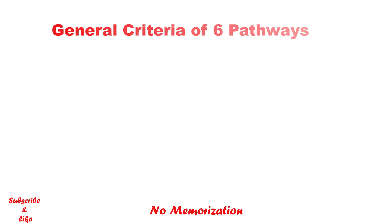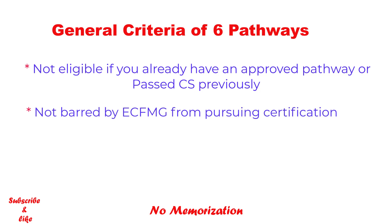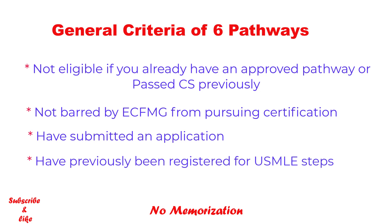Let's see first what are the general criteria for all pathways. If you already have an approved pathway or passed Step 2 CS, you are not eligible — and it makes sense because by this time you should be CFMG certified, so you do not need to apply again. Other criteria are: not barred by CFMG from pursuing certification, have submitted an application, and have previously been registered for a USMLE Step or Step component. My understanding is you need to pass Step 1 and Step 2 CK exam.